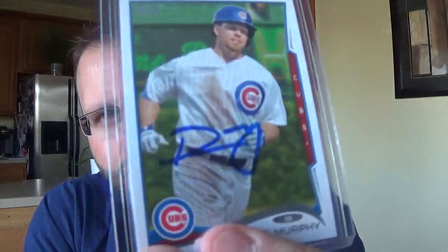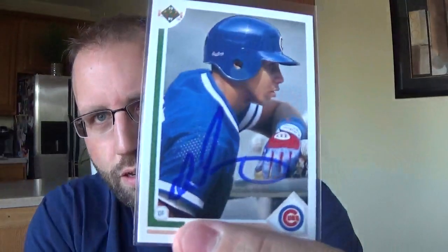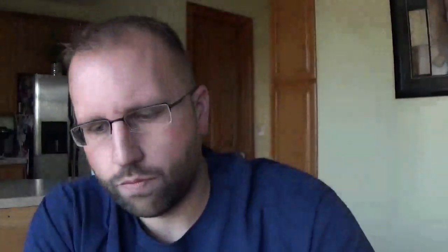Donnie Murphy, again with the nice Ivy in the background. Jerry Mumphrey. Brad Fulmer - always liked his auto. Derek Law. Ian Stewart. Derek May. Buddy Carlisle. Mike Lansing. Brooks Kieschnick. Mike Harkey. Little LoMo, Logan Morrison. Jeff Fassero. Chris Stratton. Mike Jacobs.